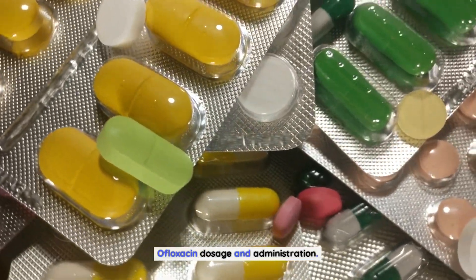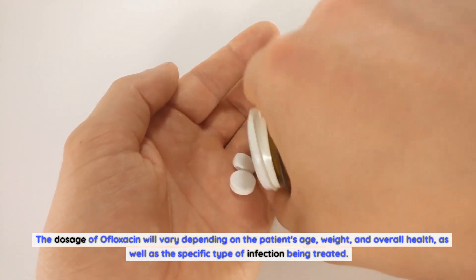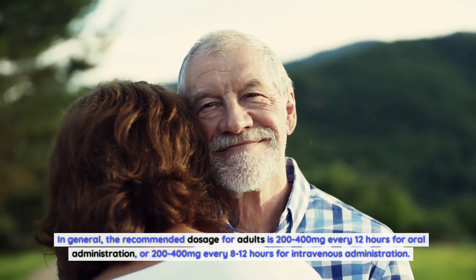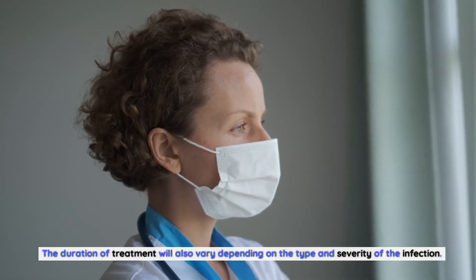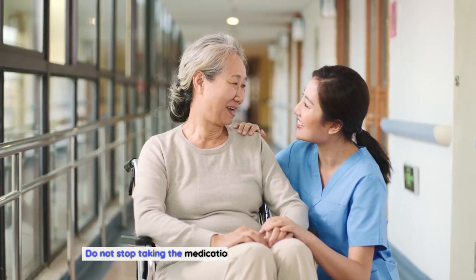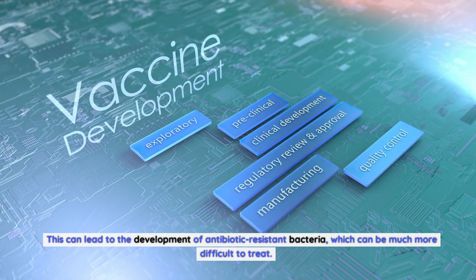Ofloxacin Dosage and Administration. The dosage of ofloxacin will vary depending on the patient's age, weight, and overall health, as well as the specific type of infection being treated. In general, the recommended dosage for adults is 200–400 mg every 12 hours for oral administration, or 200–400 mg every 8–12 hours for intravenous administration. The duration of treatment will also vary. It is important to take ofloxacin exactly as prescribed and not stop early, as this can lead to the development of antibiotic-resistant bacteria.